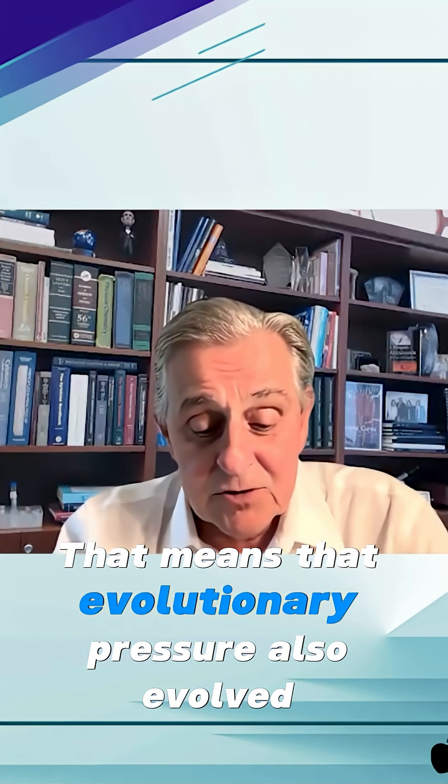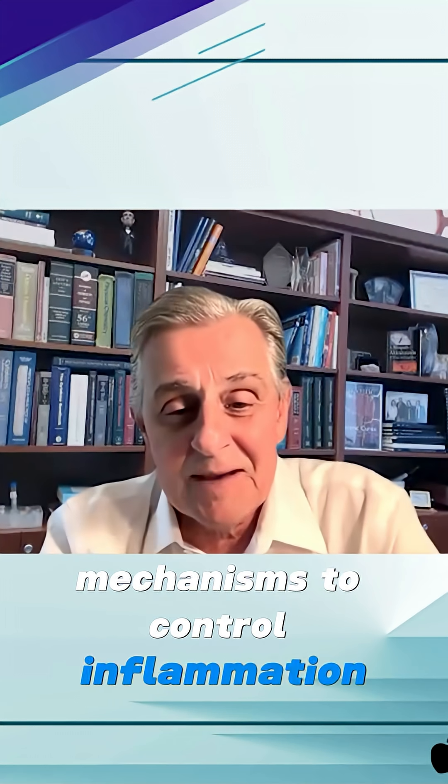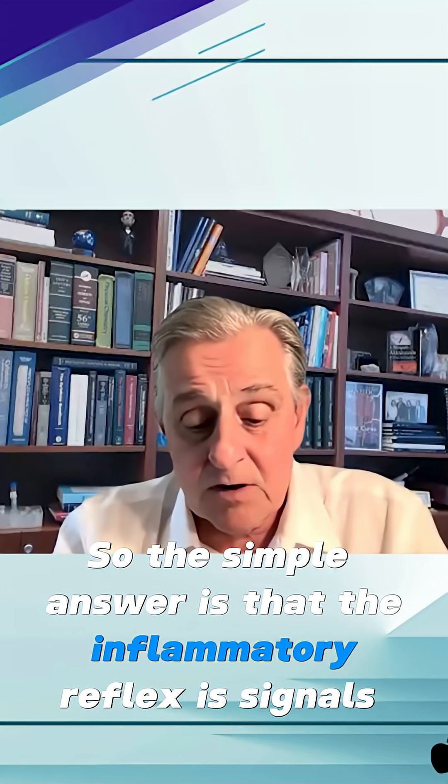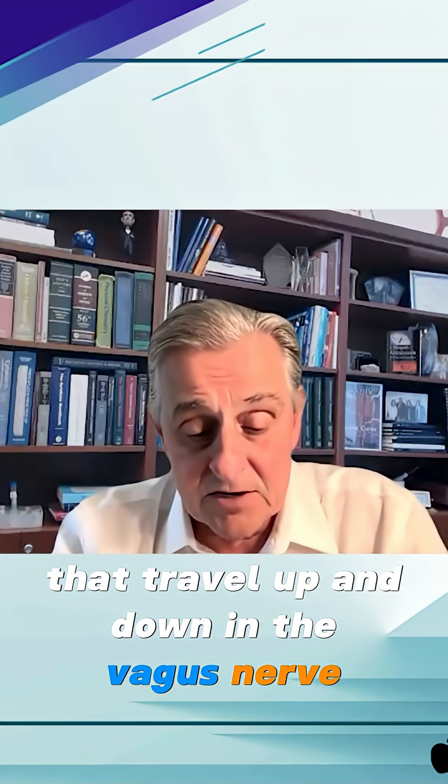That means that evolutionary pressure also evolved mechanisms to control inflammation so there wouldn't be too much. The inflammatory reflex is signals that travel up and down in the vagus nerve.